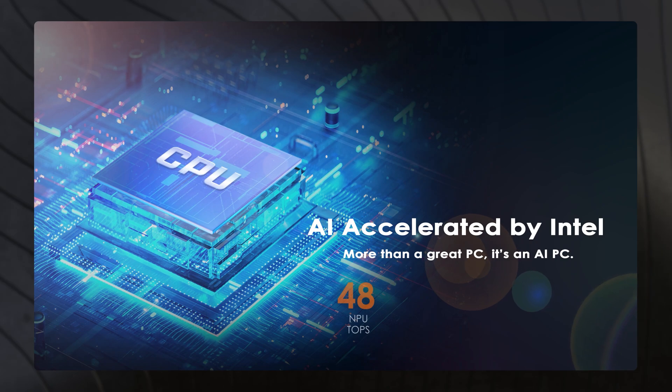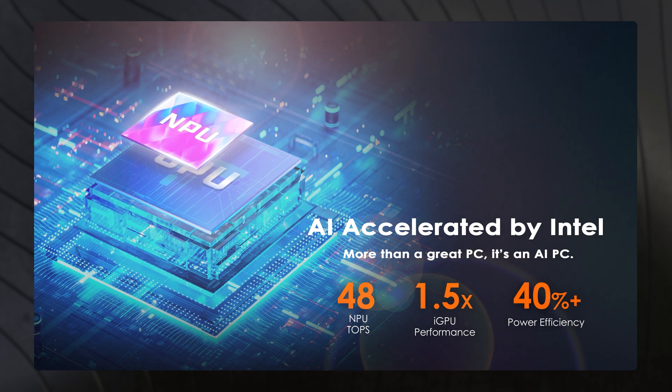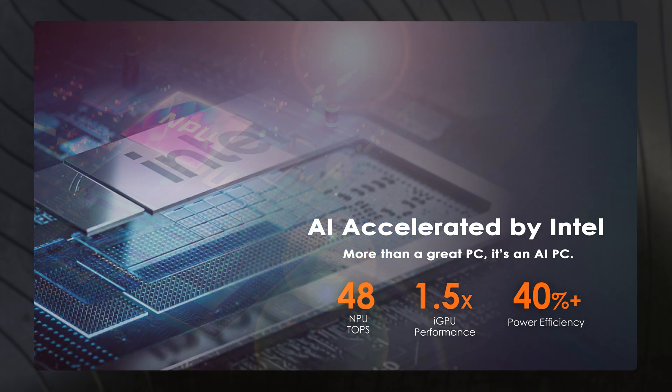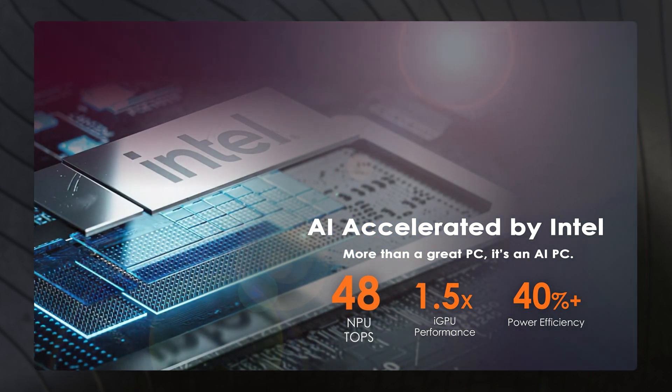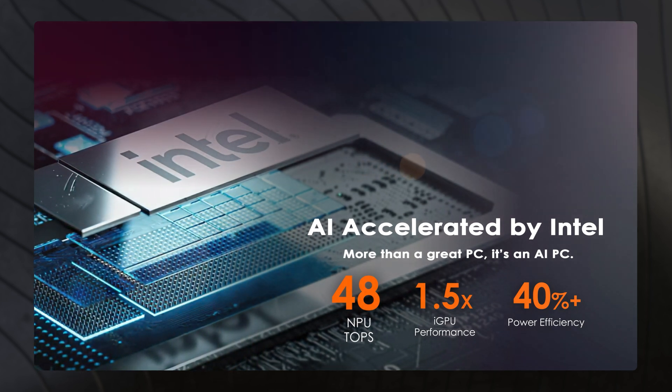Intel is bringing a more powerful processor with great power efficiency, which means you can unleash its full potential in any scenario with even longer battery life than the previous generation. And with a highly improved NPU with up to 48 TOPS, you can handle AI-related tasks even faster and stronger.